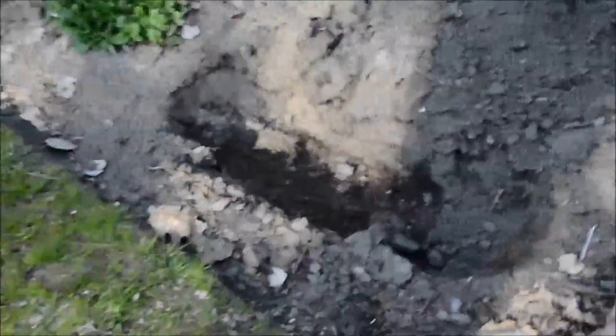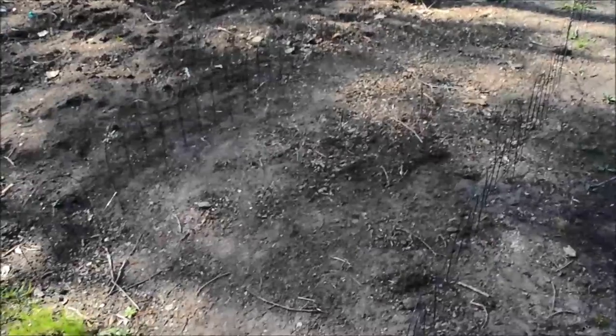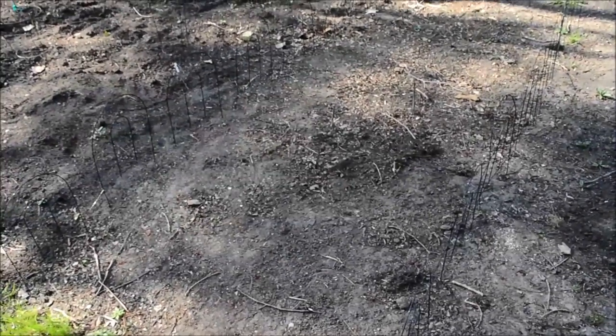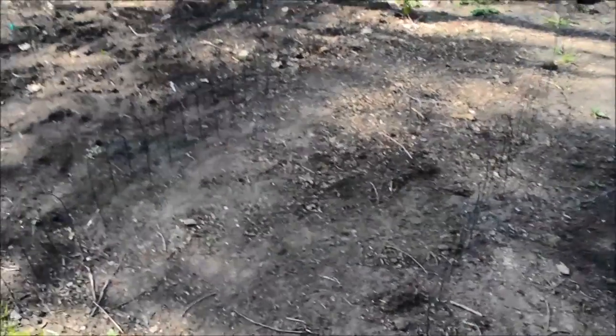This is lemon balm — just rub it and smell your finger and it's this amazing smell. I also have more potatoes: these ones are early potatoes, so I'm hoping to get them around July, and these ones are main crop potatoes so they should come a little bit later.